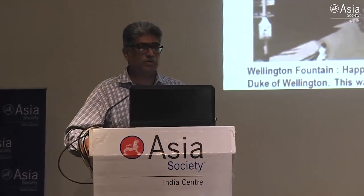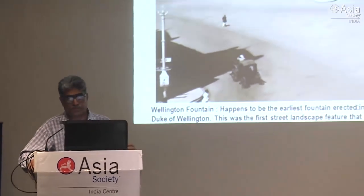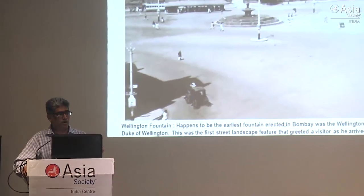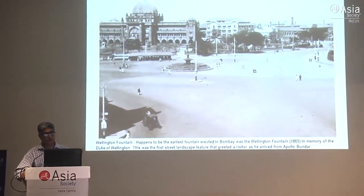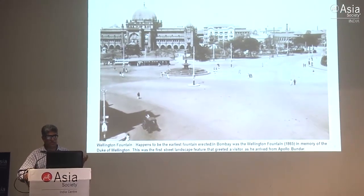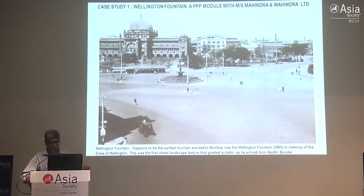These monuments are located in prime locations, and if you see them in such neglected situations, it doesn't speak well. Hats off to MCGM who came up with the initiative of doing these small monuments - small steps which will bring a lot of positive changes. Two of the projects were public-private partnerships, whereas the third project, Flora fountain, was completely done by MCGM on their own funding and initiative.